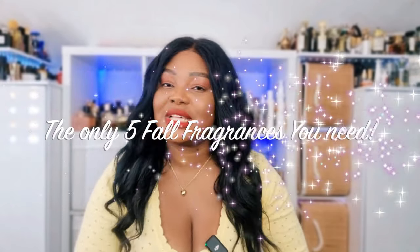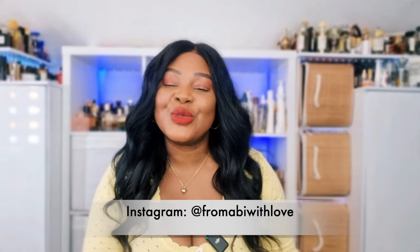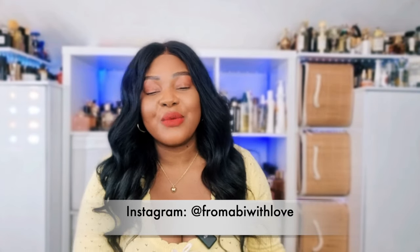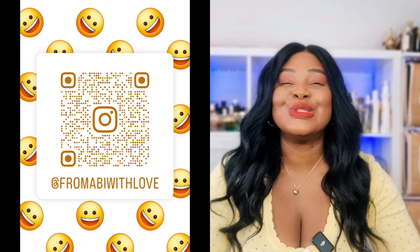Welcome or welcome back to my channel. I hope you are all doing amazingly well. In today's video we're going to be talking about fall fragrances. Before I start, please make sure you are subscribed to my channel, give this video a huge thumbs up, and let me know what your scent of the day is. Also make sure you are following me on Instagram — my handle is From Abby With Love.